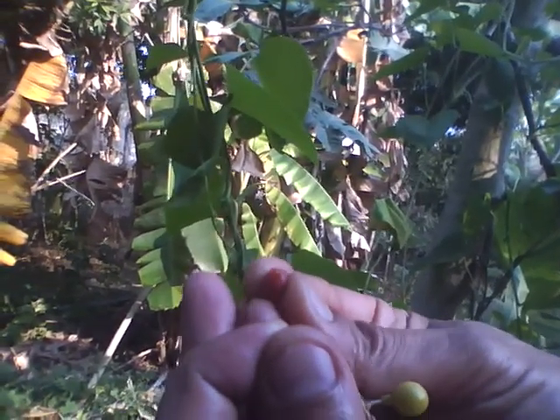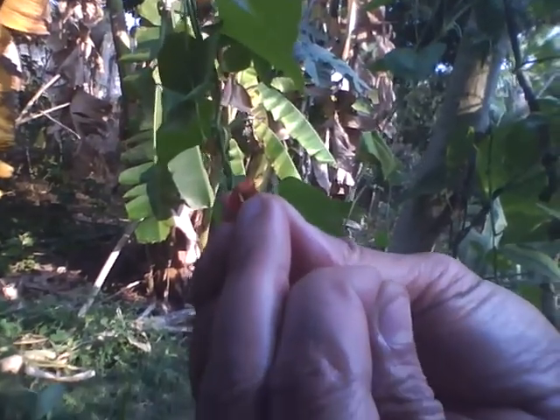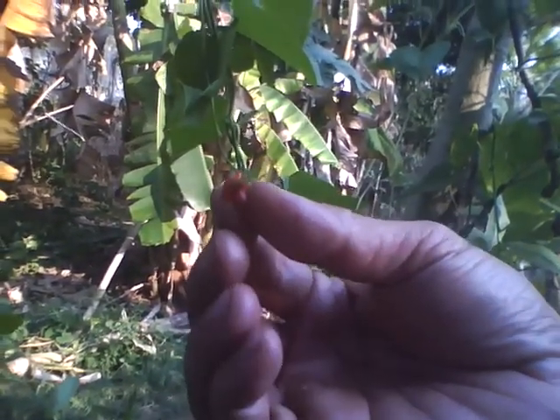A lot of birds come and eat the fruits, and then the seeds get dispersed and then the plant starts growing.